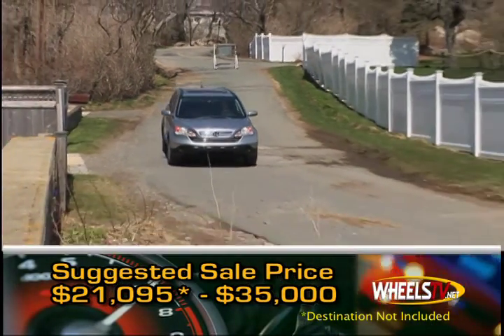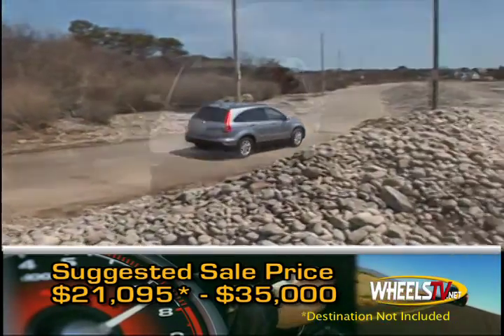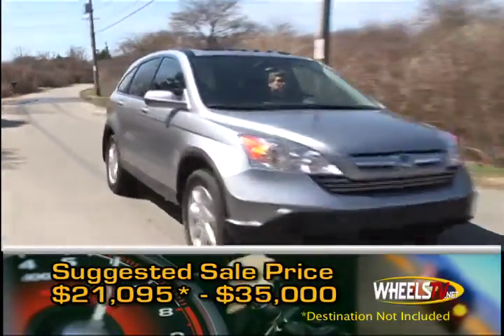Base MSRP for the 2009 Honda CR-V is $21,095. With a full list of options, the price can top out at around $35,000.